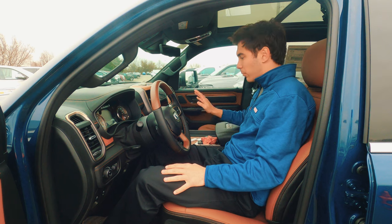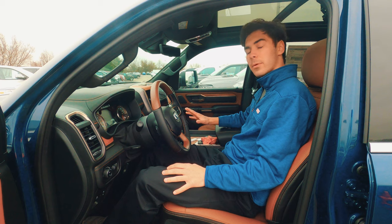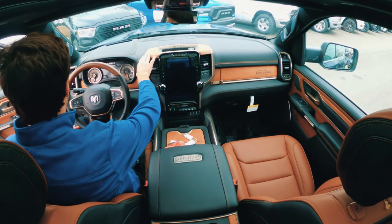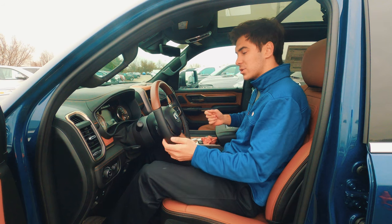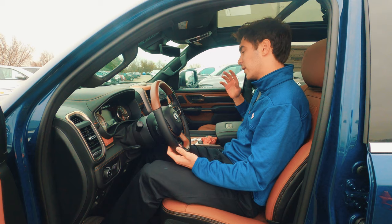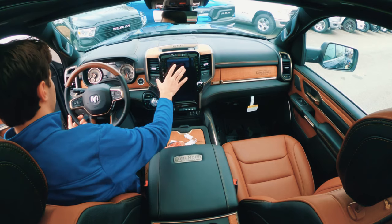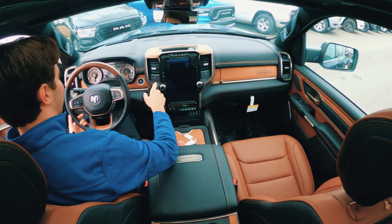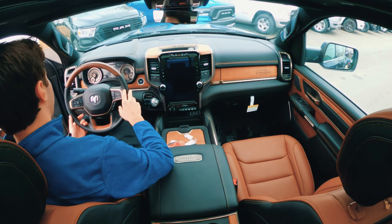Now let's start talking about the interior. Ram says this is the nicest truck in its class, and they are not wrong. Looking around, just the wood, the metal, the leather — nice stitching everywhere, nice metal lines running everywhere. There is truly not a bit of bad plastic in sight. The only gloss black plastic is around the display, which I think actually helps break up the display and transition it slightly to the wood. The rest of this cabin more than makes up for it.